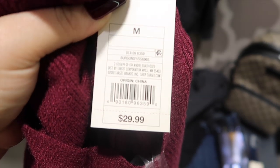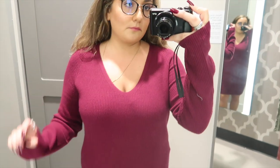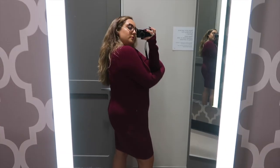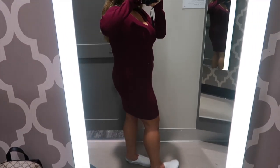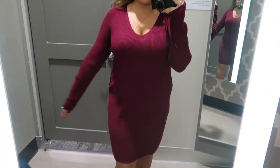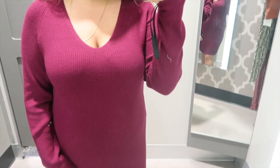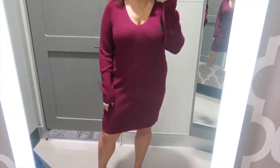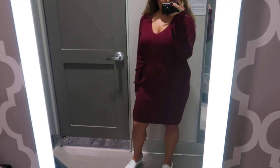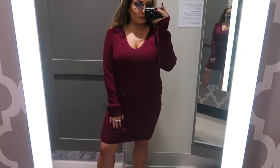Next we have a basic sweater dress in a gorgeous deep burgundy fall color — I love this color in the fall. I tried this on in a size medium and it was still a little big — I would probably even size down to a small. It is a must-have this fall. You can wear it with sneakers, with boots, tie a flannel around your waist for a casual look, throw on some Vans. They also had it in black and olive. It's a v-neck, very flattering on everyone, a nice ribbed stretchy material. Make sure you get your true size or size down one because it fits pretty big.